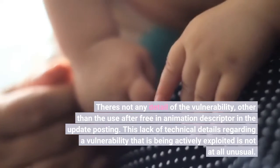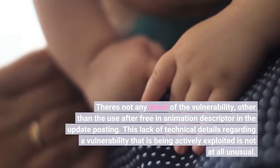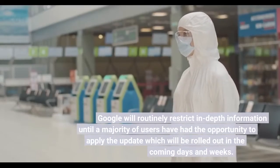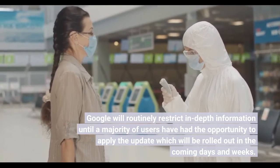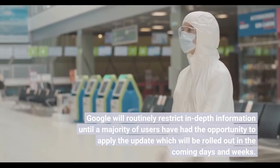This lack of technical details regarding a vulnerability that is being actively exploited is not at all unusual. Google will routinely restrict in-depth information until a majority of users have had the opportunity to apply the update, which will be rolled out in the coming days and weeks.